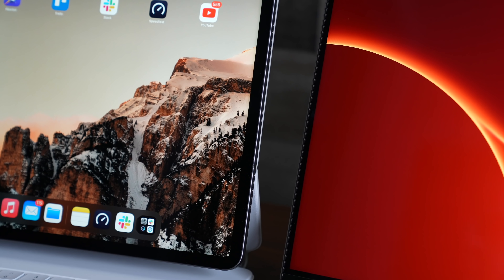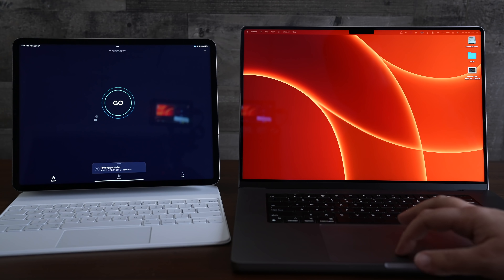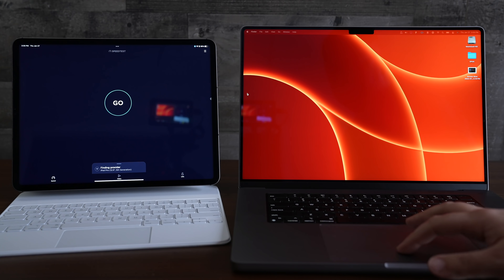Lastly, for those who have an iPad and a Mac, you should definitely update to iPadOS 15.4 and macOS 12.3 to take advantage of Apple's Universal Control feature. Like the other major features in this update, we have a full video on it, but in a nutshell, this feature lets you use a single cursor and keyboard to control iPads and Macs that are signed into your iCloud account.